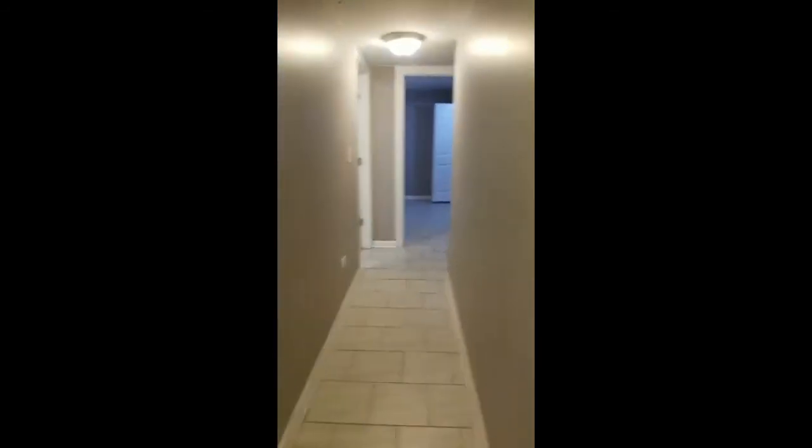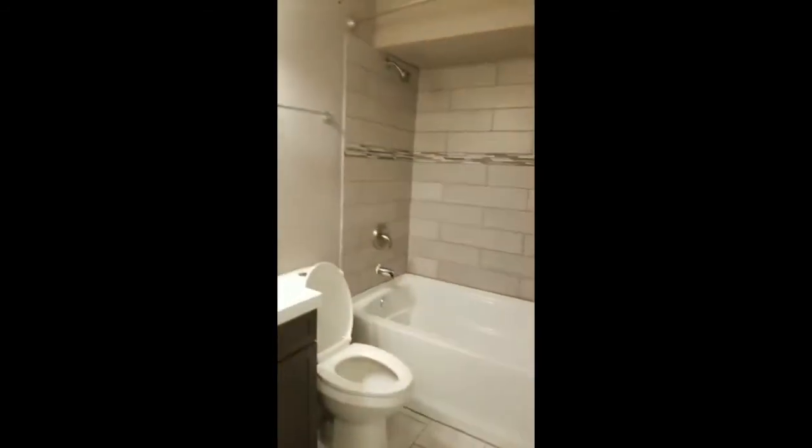This apartment does not have any carpet — it's all ceramic tile. Nice long hallway. Here's the bathroom.